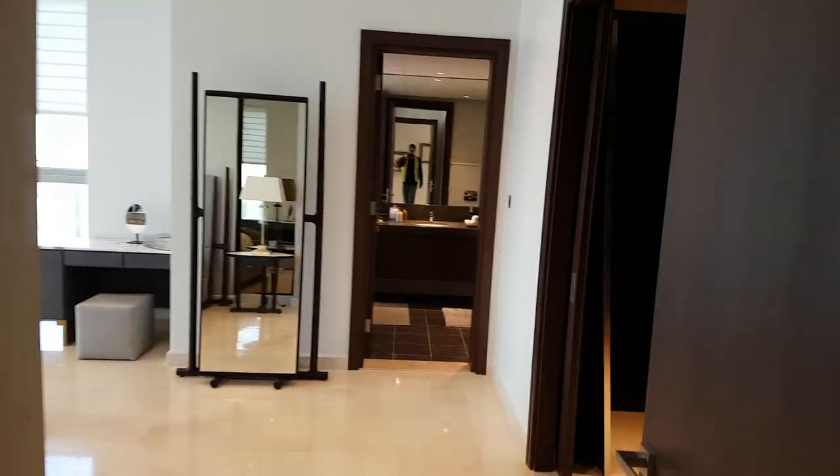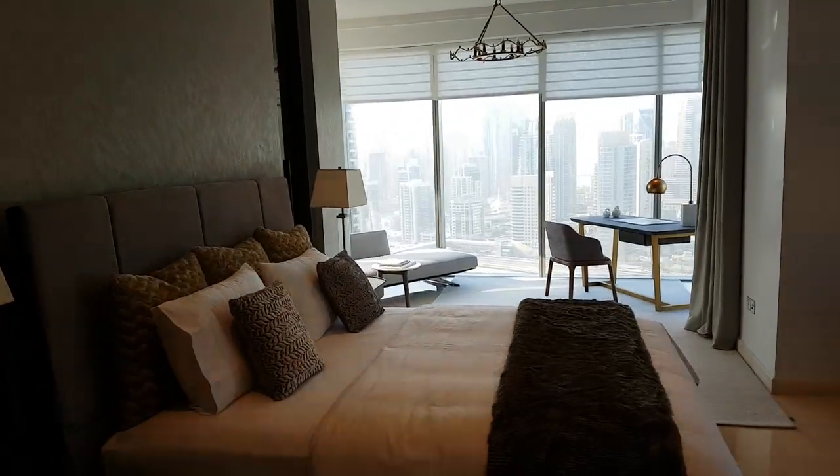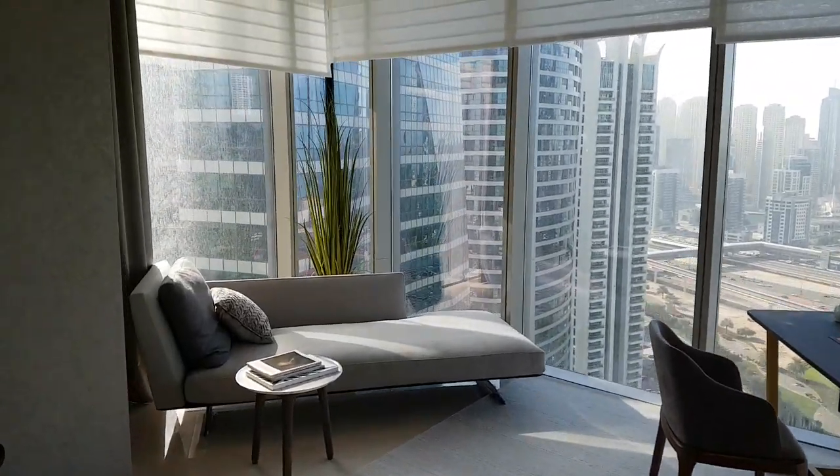You can see me wearing my safety jacket — this is a construction zone after all. Here is the master bedroom. It looks like a living room in most apartments, and that's because this is a very large three-bedroom.